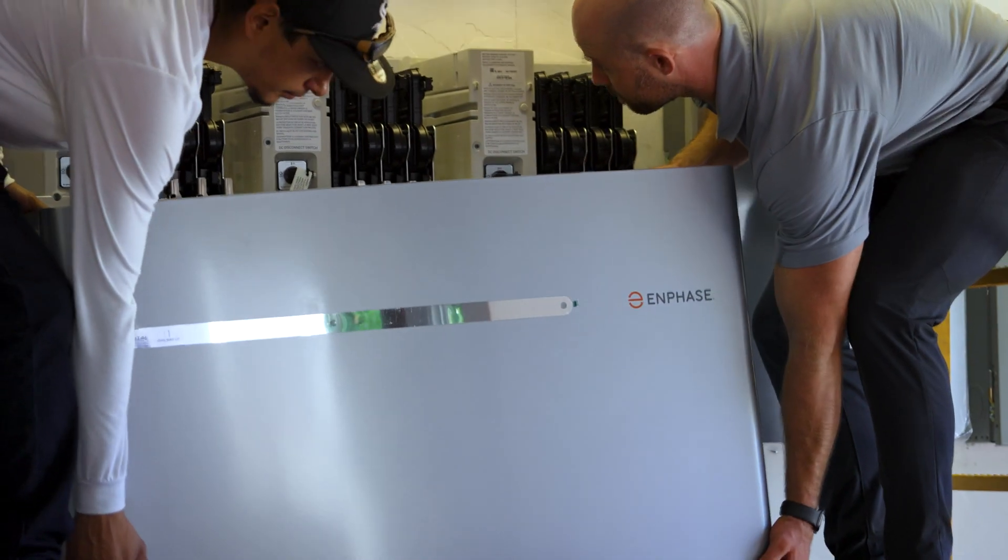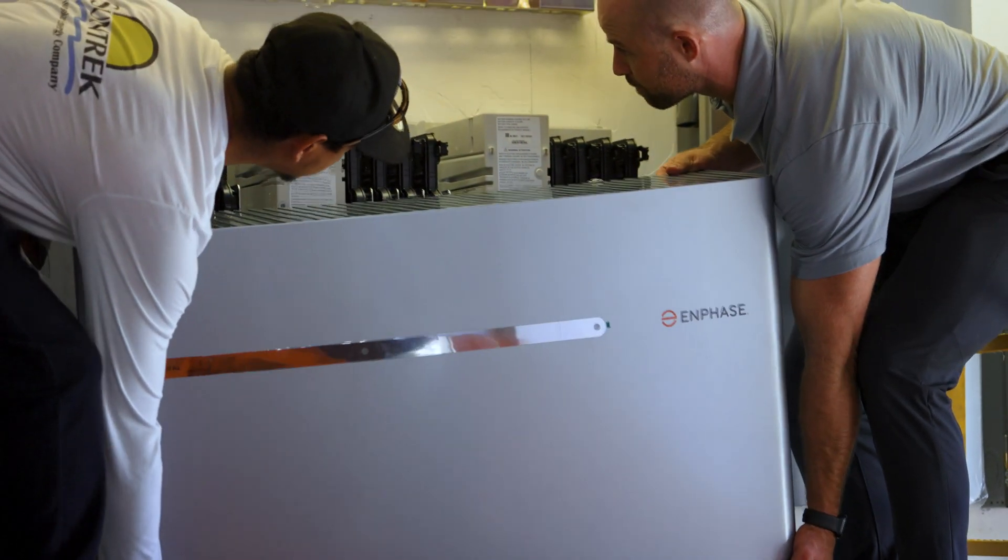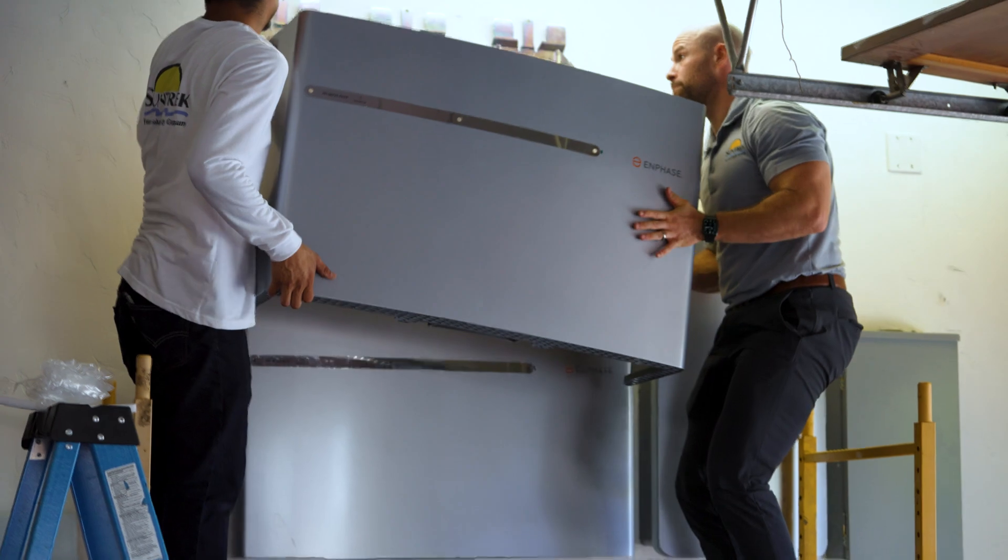Suntrek is a solar energy contracting company that Roy Hine, my father, started in his garage. And to date, over 30 years of being in business and amassing over 30,000 customers, today so much of what we do is servicing our existing customer base.